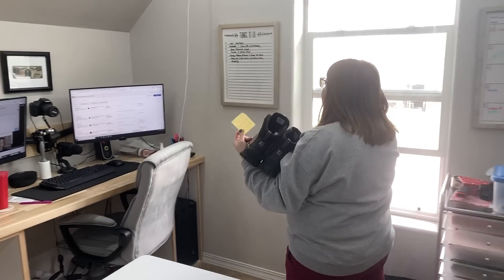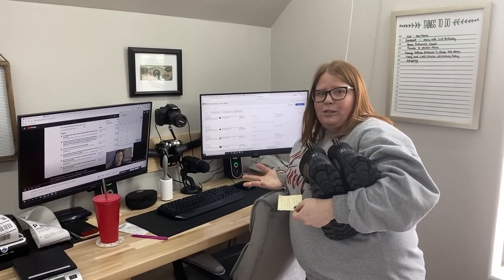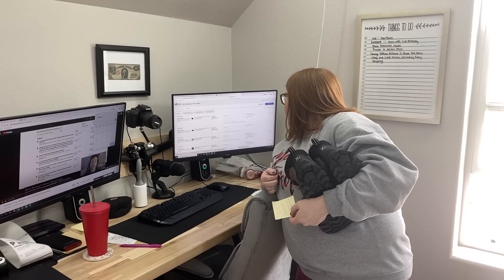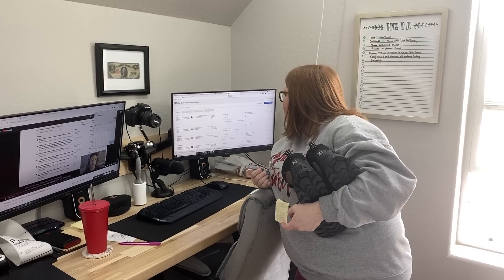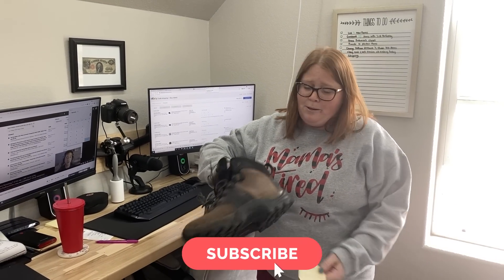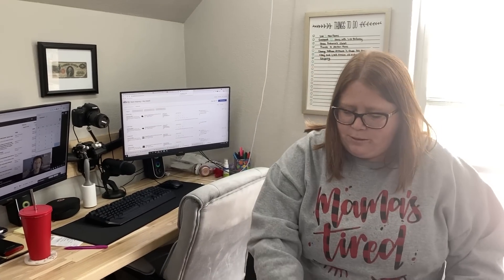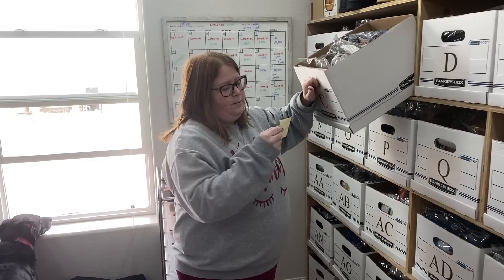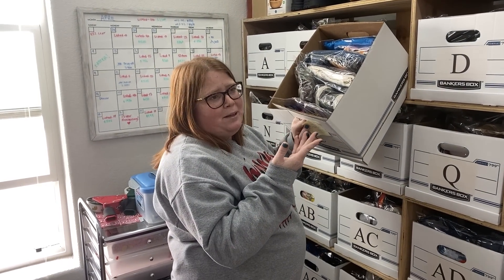I had them priced at $59.95 plus shipping, and we have a 12% off sale running right now. This person ended up living in Alaska — expensive shipping. They paid $14.93 in shipping but it's going to cost me $21.31 to ship through eBay, so I'll lose like six or seven bucks. I'll check Pirate Ship but I never find a better deal there. Sometimes you lose on shipping, sometimes you win — it all evens out in the end.